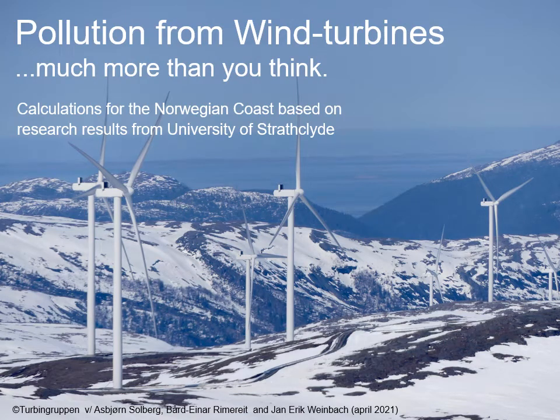I am Asbjørn Solberg. I'm going to give you a short summary of the Norwegian report about pollution from wind turbines. They pollute much more than you think. It's calculations for the Norwegian coast based on research results from the University of Strathclyde. The Norwegian report is made by Jan-Erik Weinbach, Bår Einar Rimerid, and me, Asbjørn Solberg.